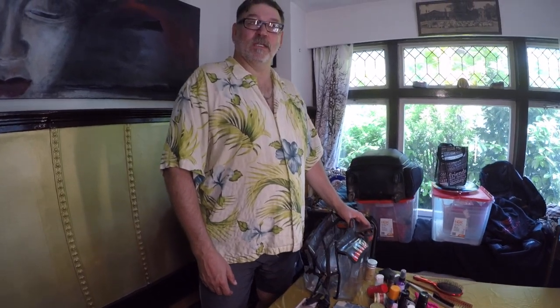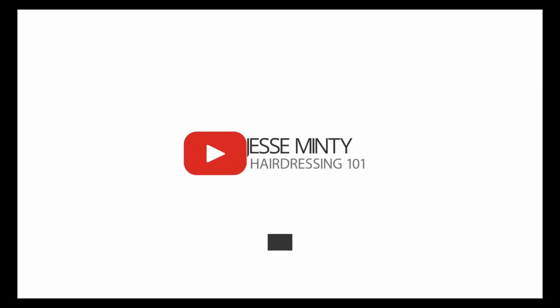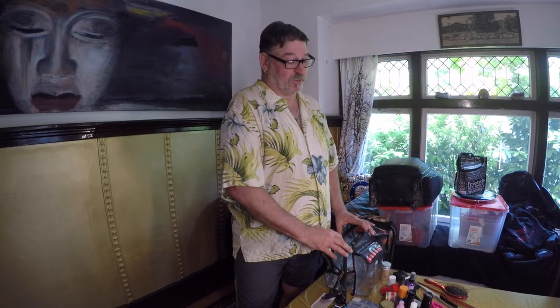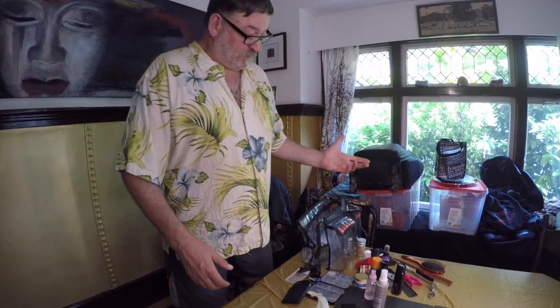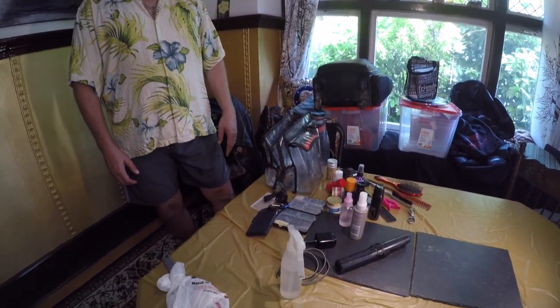Depending on the show, the key, the need, sometimes this is all I need to bring with me — maybe an iron or two or a curling iron. But this always stays with me. So, a good decent sized bag. It's got pockets, it's compartmentalized.